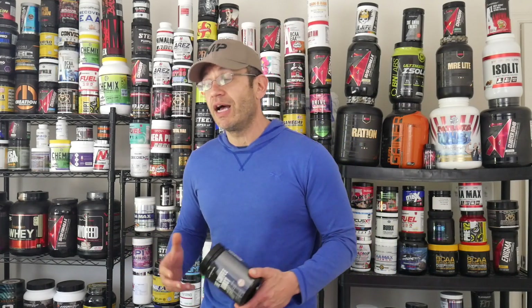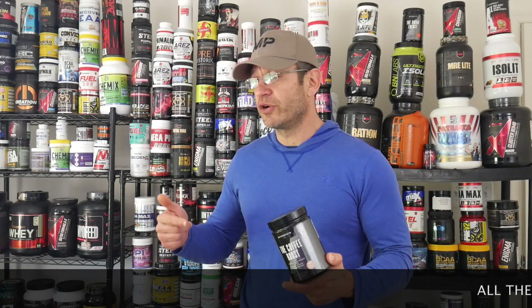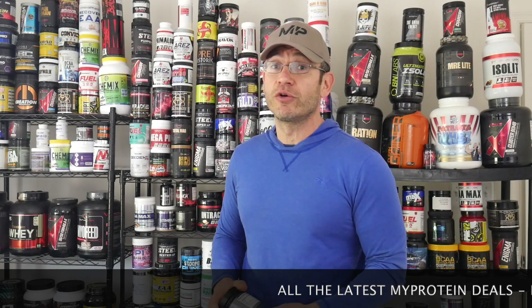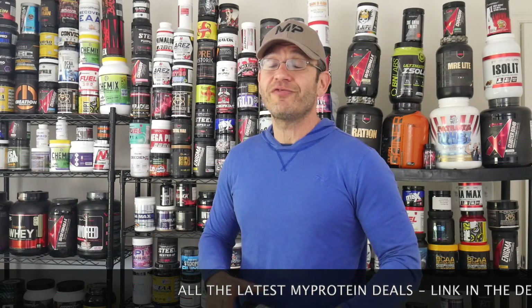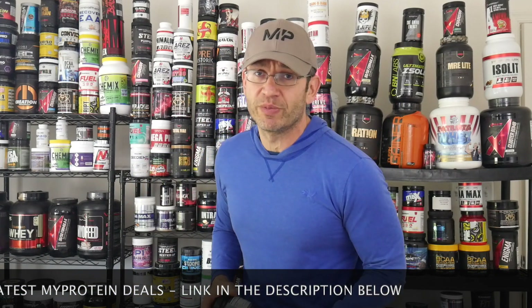They've been really on a tear recently. They've come up with a lot of new products, new innovation. I reviewed here their Clear Vegan Protein and their Clear Isolate Protein — really cool products, really like them. Great value for money, real innovation. I'm going to link to these reviews and all the MyProtein reviews below.